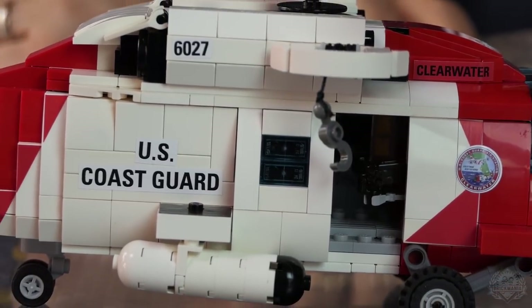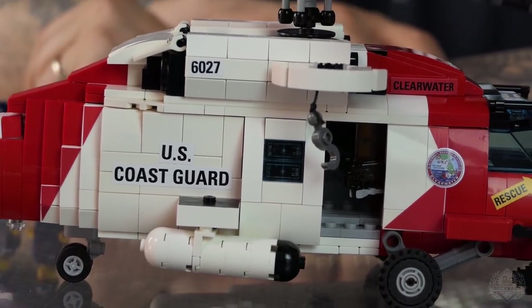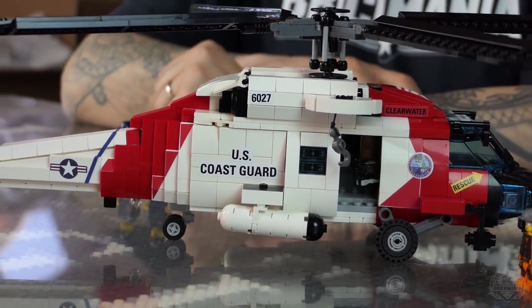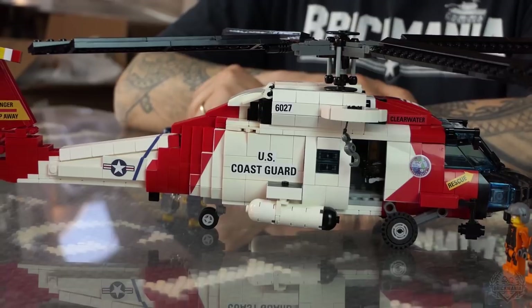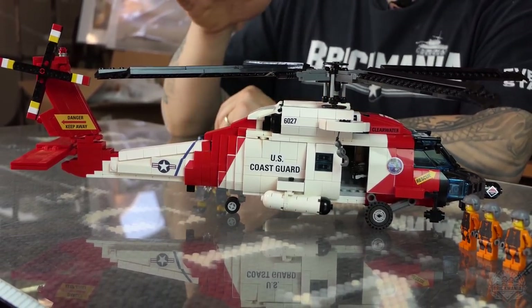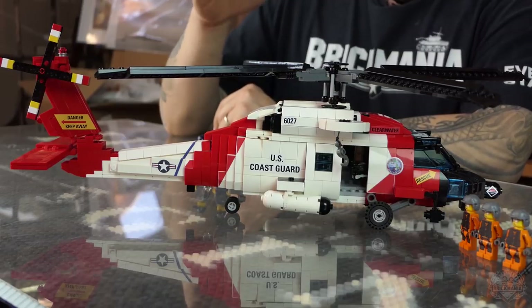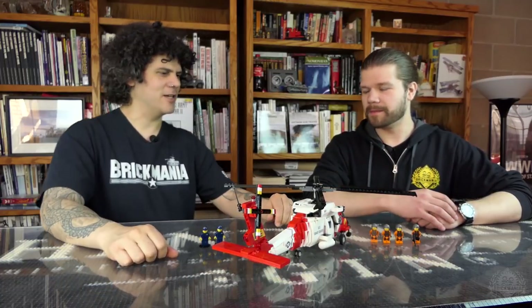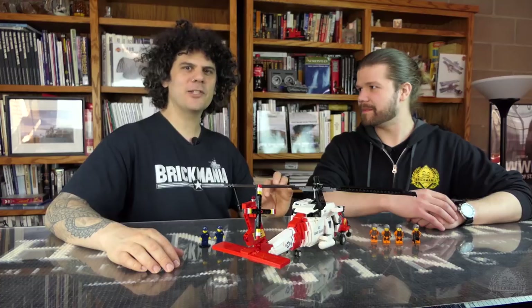Tell us about the history. Well, not even history — this thing is being used right now. This is a current U.S. Coast Guard medium range search and rescue helicopter. It's based loosely on the UH-60 Blackhawk. The Navy got their own version, slightly different from the original Army version, and then the Coast Guard derived this. Originally it was the HH-60J, and then they upgraded it with all new avionics. Now the current nomenclature is the MH-60T.